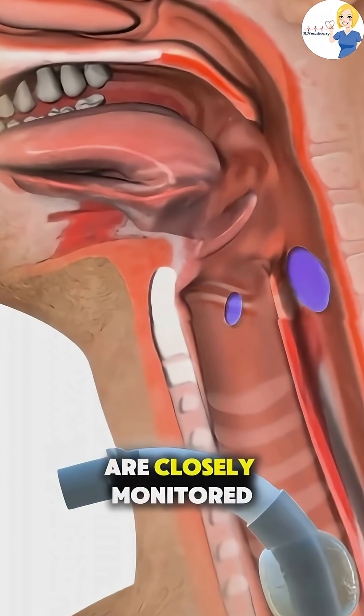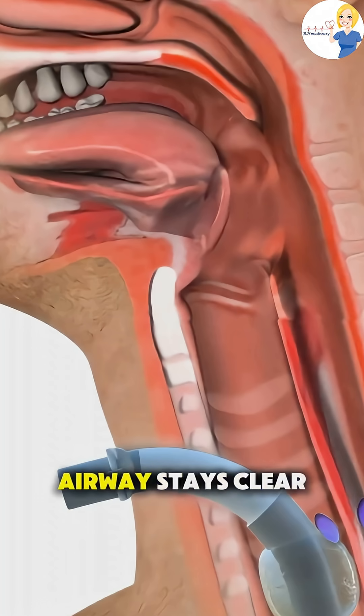After surgery, patients are closely monitored to ensure the airway stays clear.